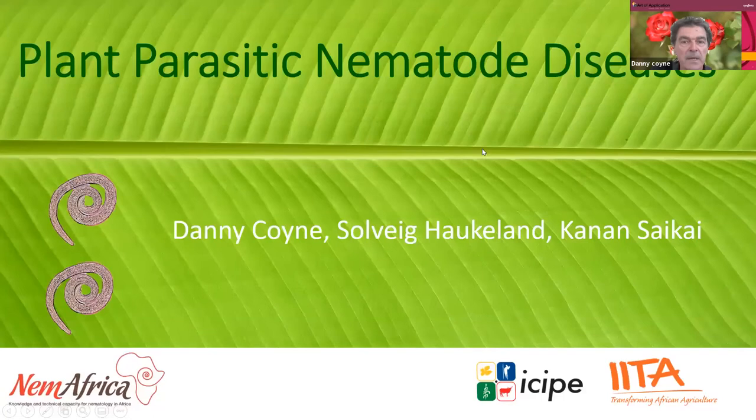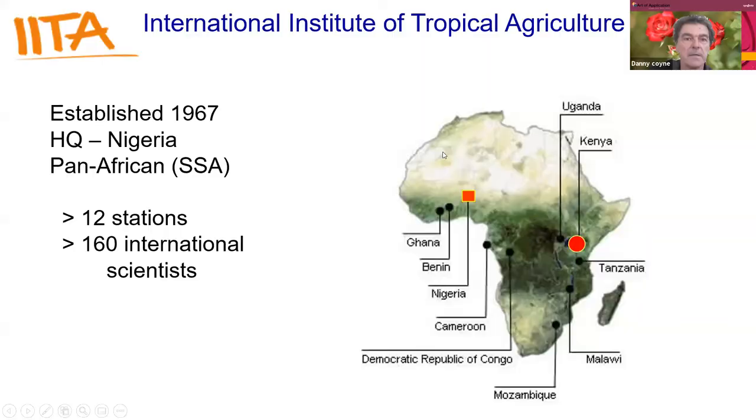We're going to focus on plant parasitic nematodes and the diseases and the symptoms that they cause. There are three of us here today from IATA, ICIPE, NEM Africa — myself, Solvig and Kanan. All three of us are employed by IATA and ICIPE.